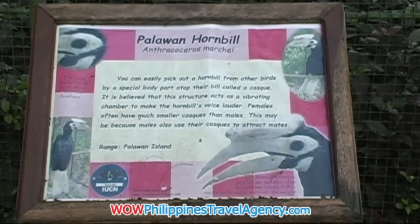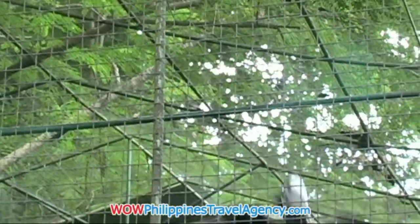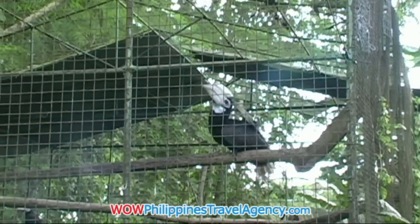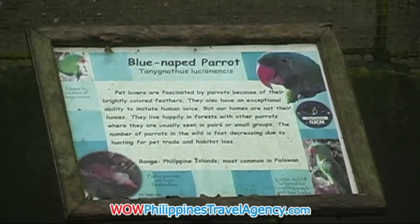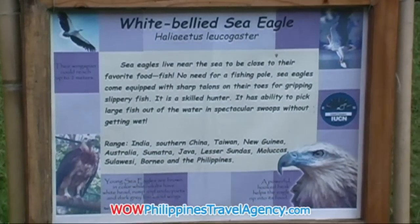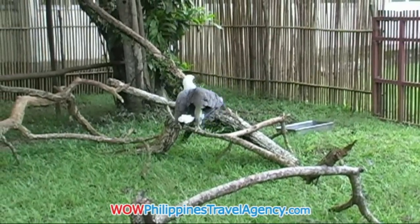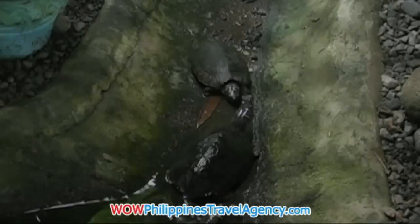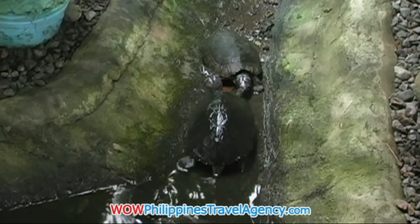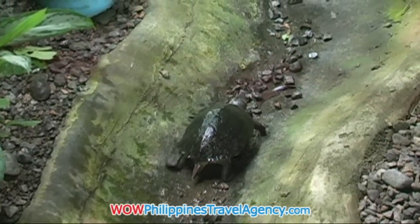At the crocodile farm you'll also find different types of rescued birds. Here we have the Palawan Hornbill — once rescued, they're brought here until they can be released into the wild. Here we see the blue-naped parrot, which is native to the Philippines — a really beautiful bird that can also talk. And here is the white-bellied sea eagle, which has a broken wing that was treated as best as possible. We also have some young turtles. There's a lot of different things to see here — it's not just crocodiles.